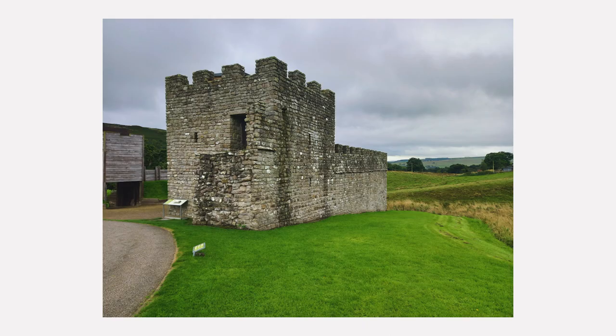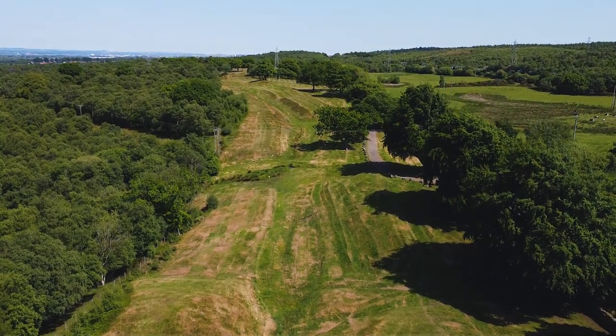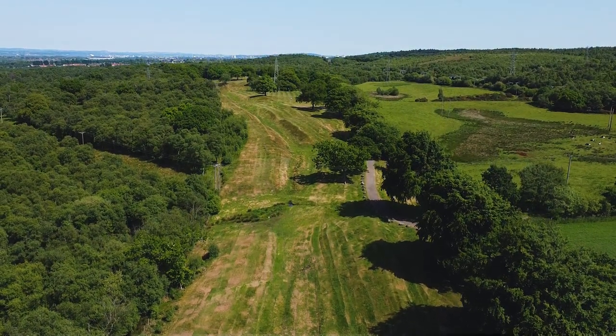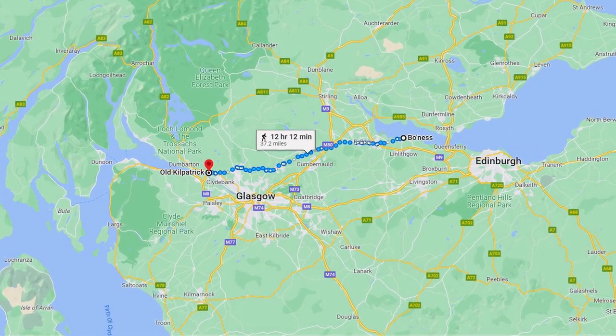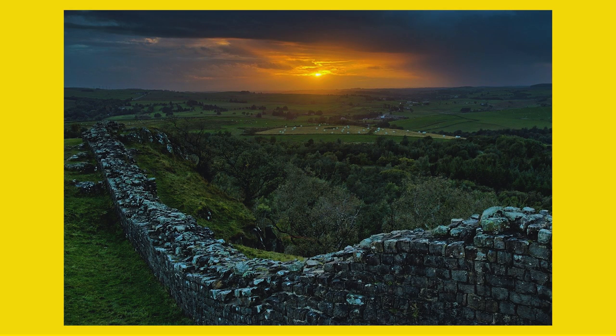Hadrian's Wall was often referred to as the Roman Empire's most northerly frontier, but this isn't exactly true. To find the true northern frontier of the Roman Empire, we need to travel about 100 miles north. In 142 AD, Antoninus Pius ordered Roman troops to construct a wall that would stretch right across the land we call Scotland today — from Old Kilpatrick on the River Clyde to Bowness on the Firth of Forth — a wall we now know as the Antonine Wall. This wall was the true north-western frontier of the Roman Empire, around 100 miles north of Hadrian's Wall.